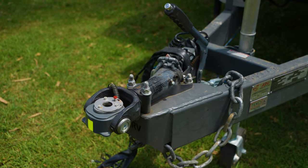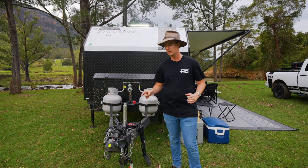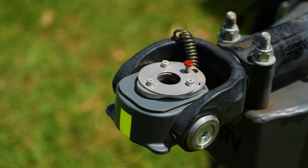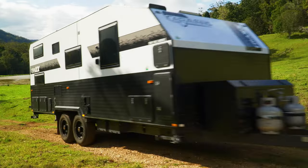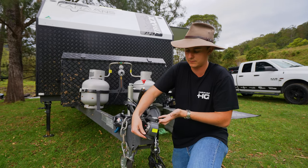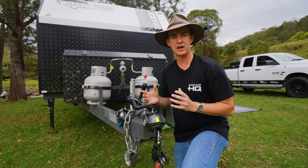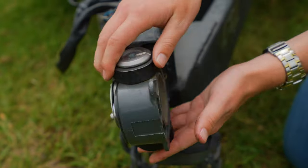Now as we approach the front of the van, being an off-road unit, we need to ensure that everything is meticulously designed for Australia's harsh conditions. Starting with our DO35 hitch developed by CruiseMaster. This was developed to give you better lateral movement as you go across corrugation. You'll notice with this it spins side to side and it also spins front to back. Now as an added safety feature, this hitch also spins 360 degrees.